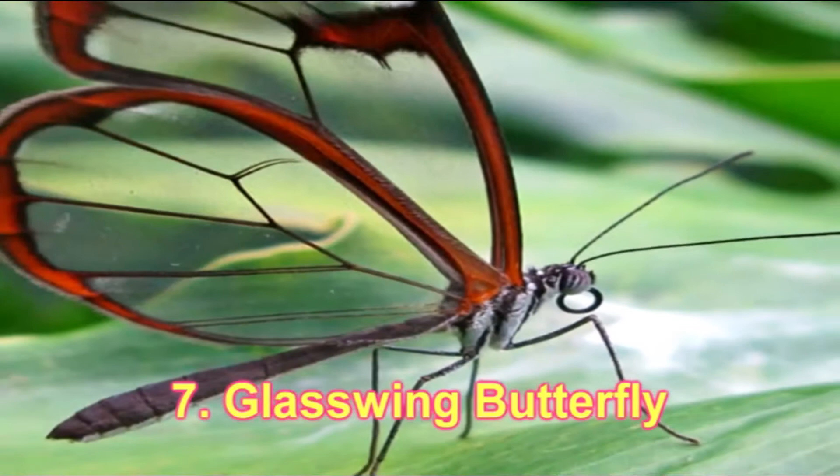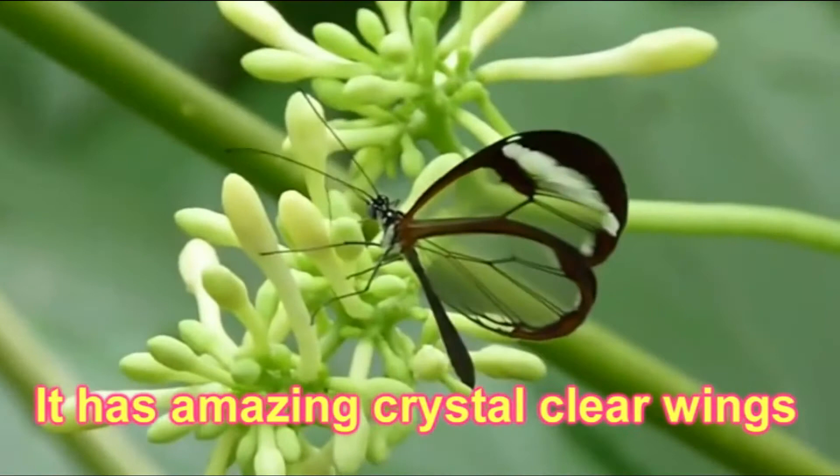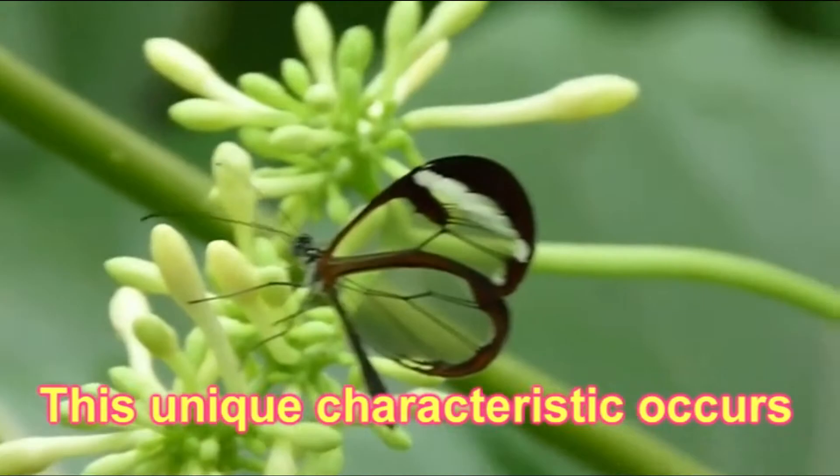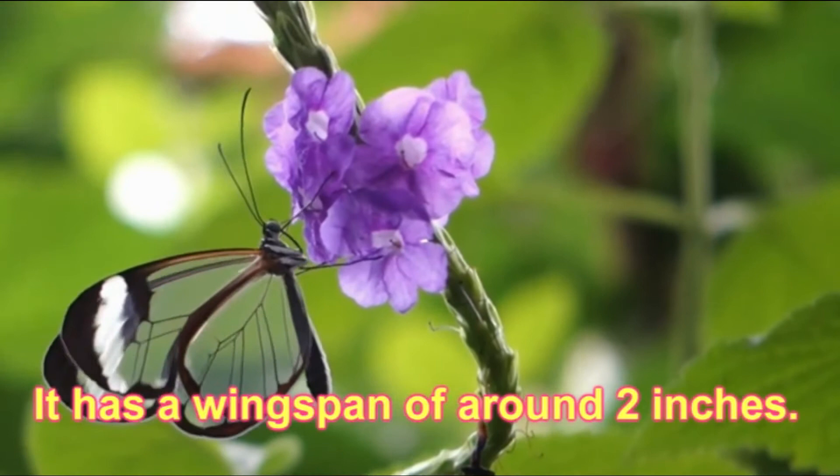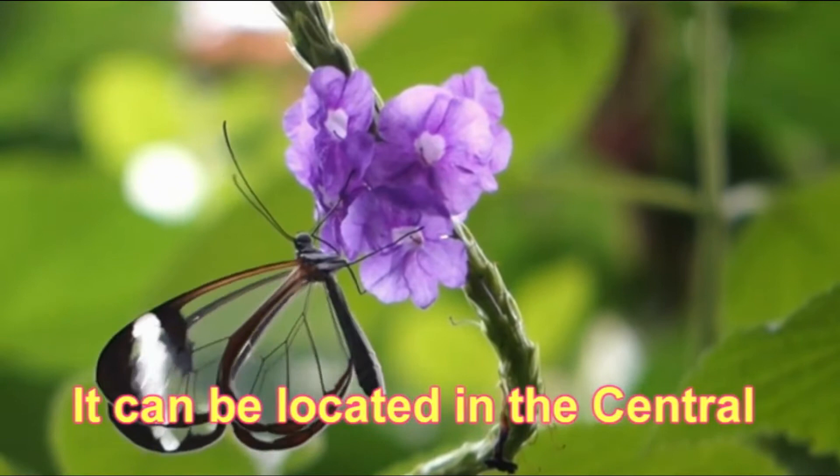Number 7: Glass Wing Butterfly. It has amazing crystal clear wings like glass. This unique characteristic occurs because it has no color scales. It has a wingspan of around 2 inches and can be located in Central America and Mexico.